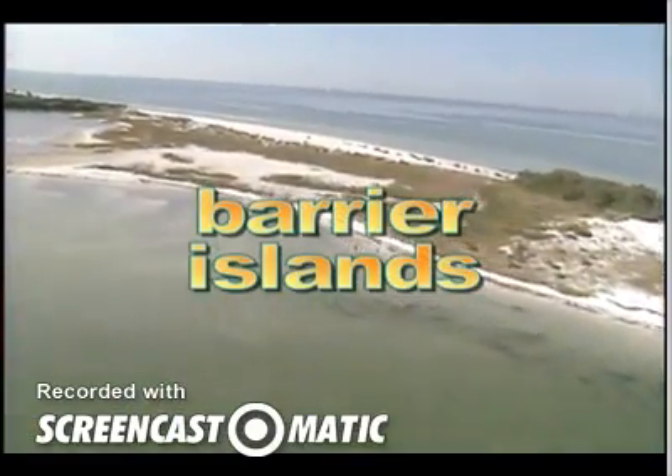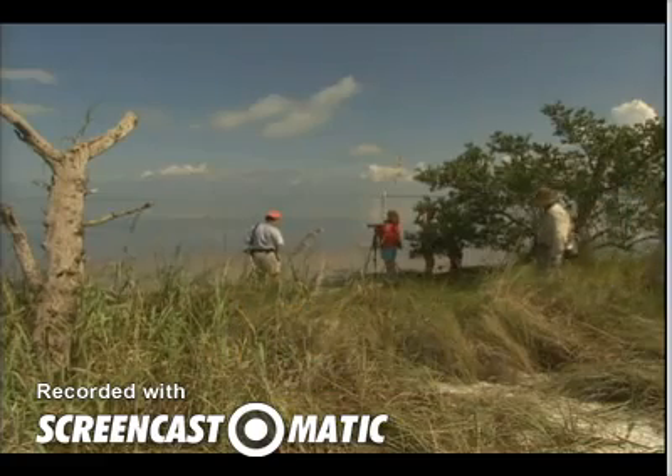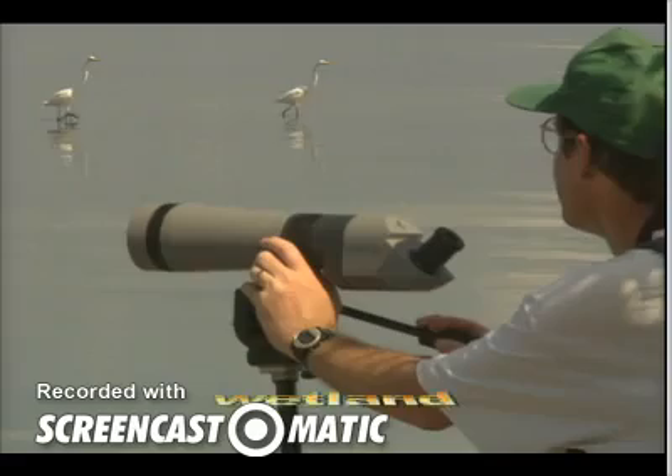Barrier islands are low, sandy islands that are close to the coast. And birdwatchers love Florida's many wetlands. A wetland is a broad land area covered much of the time by shallow, standing water.